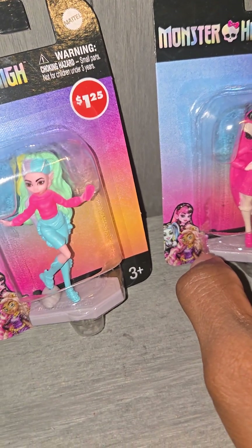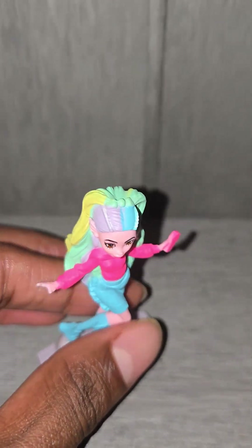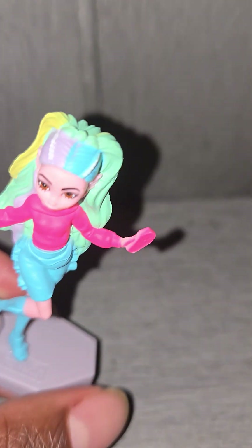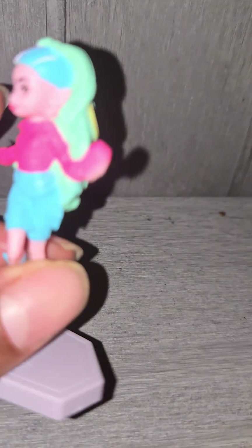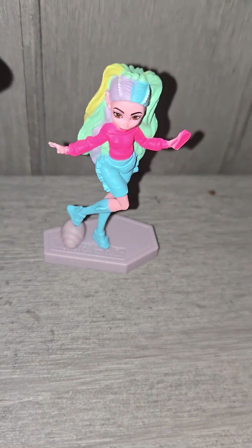Starting with Laguna — she looks pretty cool. I love these little coffin stands that they come on. It looks like she has a scary shell down here that she's stepping on, and I like the pose. The paint is really, really good. I do wish there was more detail on the figure, but you can always go back and paint, which is something I probably will do. I think these are really good figures to have alongside your Monster High dioramas.